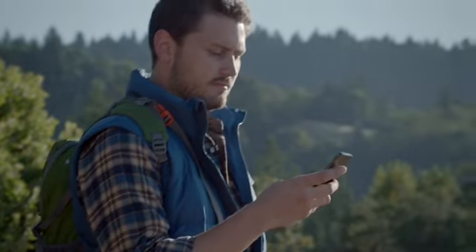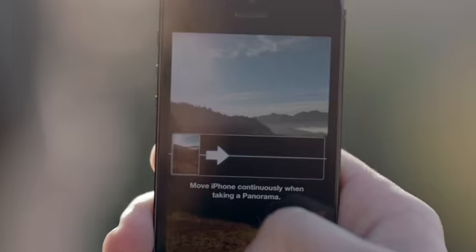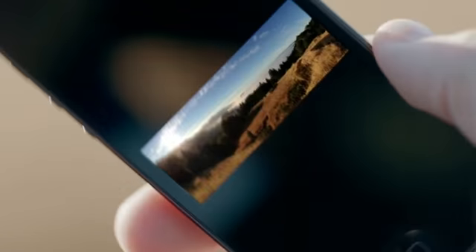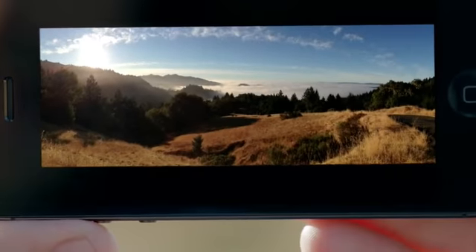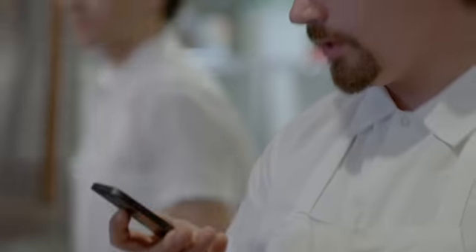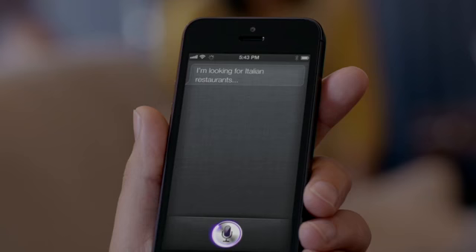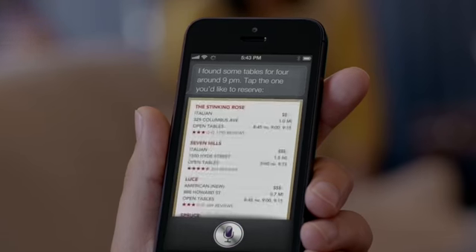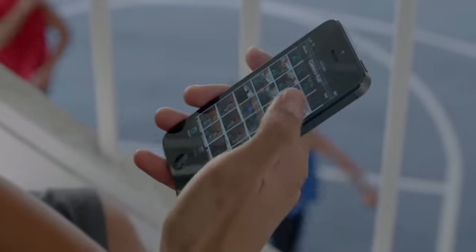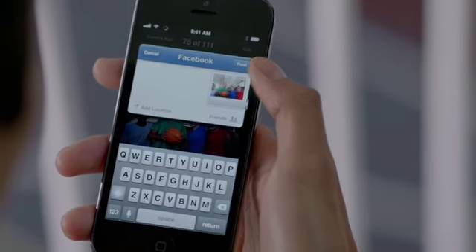The panorama feature is simply awesome. You can capture a panoramic photo just by moving your camera through the scene. Once you're done, the app combines what you capture into one beautiful panoramic shot. And now, Siri can do more for you. You can get sports scores and team schedules. Siri can also find places to eat and even help you make a reservation. Facebook is now integrated right into iOS 6, so you can post photos or share anything else you want to directly from your apps.